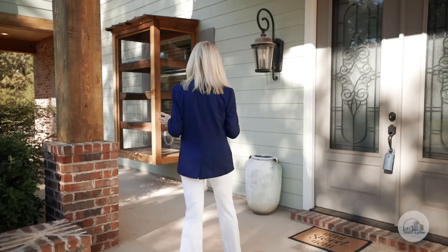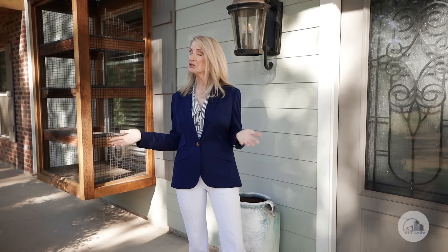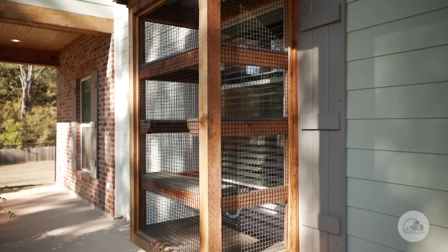You're also going to notice something over here that you may not know what it is. This is a cat-o-minium — a cat condominium — showing you that even the cats lived here in luxury. Let's go take a look inside.